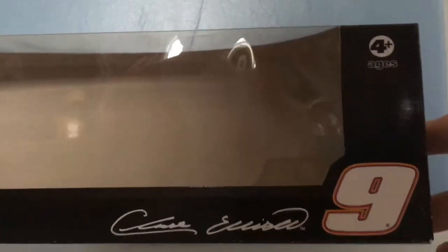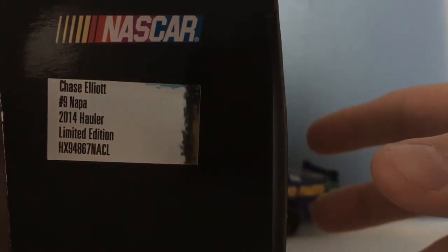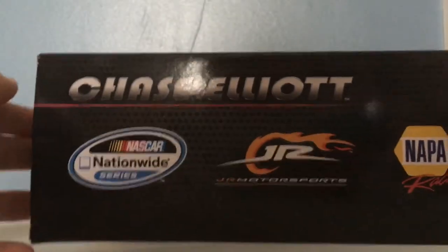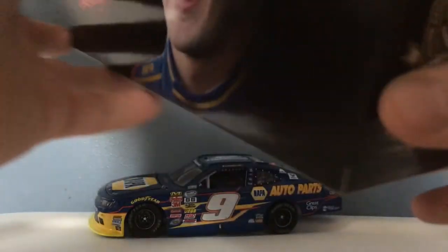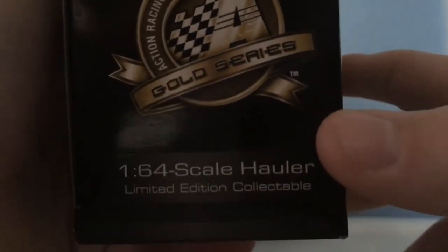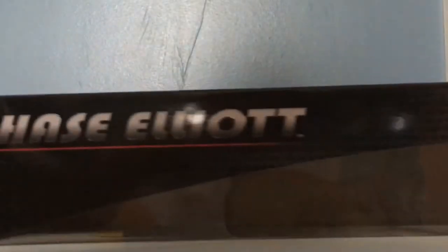The official die cast of NASCAR, ages four and up — Chase Elliott number 9. Right here: NASCAR Chase Elliott 9, Napa 2014 hauler, limited edition 1:64 scale hauler, limited edition collectible. On the back you have Chase Elliott NASCAR Nationwide Series, Junior Motorsports, Napa Racing, and a picture of Chase Elliott. On the side: NASCAR Action Racing Collectibles Gold Series, 1:64 scale hauler, limited edition collectible. Pause it if you'd like to read that, and on top it says Chase Elliott.